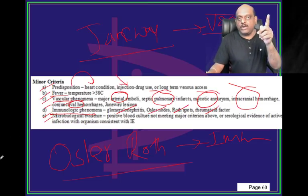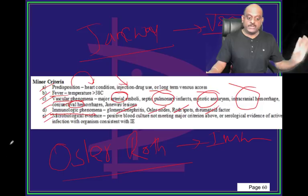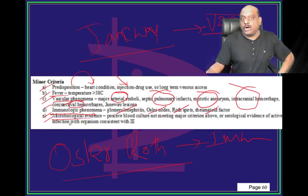Vascular phenomena: major arterial emboli, septic pulmonary infarcts, mycotic aneurysm, intracranial hemorrhage, conjunctival hemorrhage, Janeway lesions. Immunological phenomena: Osler's nodes are immunological, Janeway lesions are vascular. Microbiological evidence: positive blood culture not meeting major criteria.